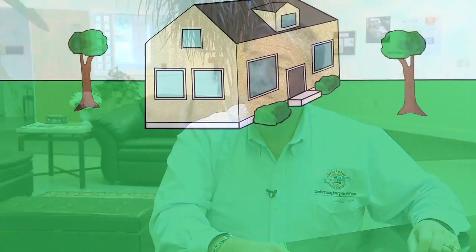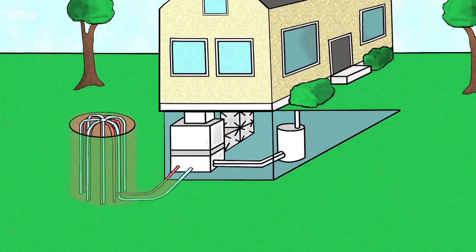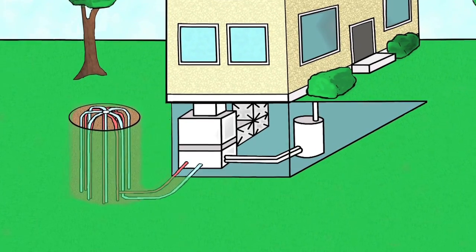Geothermal heating and cooling — what we're doing is using the energy from the ground to heat and cool your home. It's a complete heating, air conditioning, and hot water source.